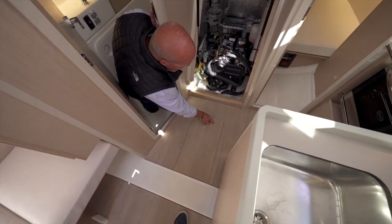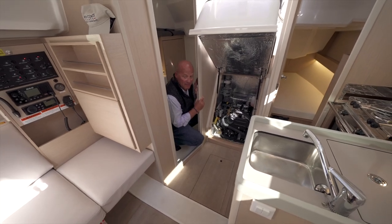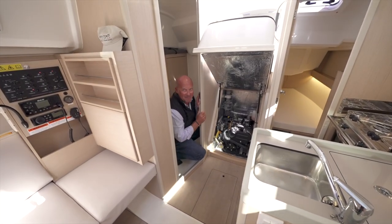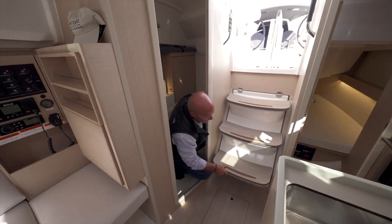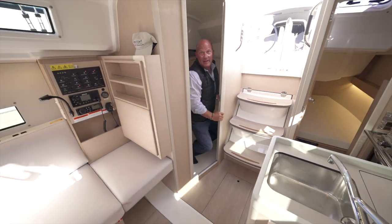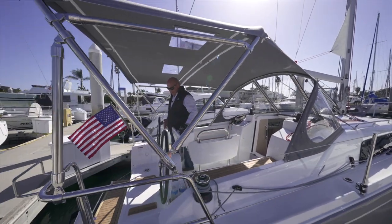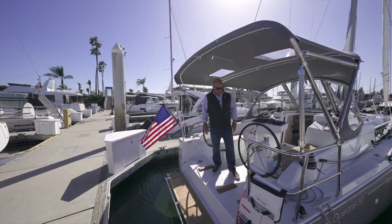We're just about getting ready to deliver this boat in three days, so the owner was kind enough to let us get aboard, do the walkthrough, and take it for a sail — the best part of my job. We're going to fire her up and head out to do some sailing here in San Diego Bay off Point Loma. The swim platform just lifts up and locks off with dead bolts on each side — a great place to put the name of the boat and hailing port.